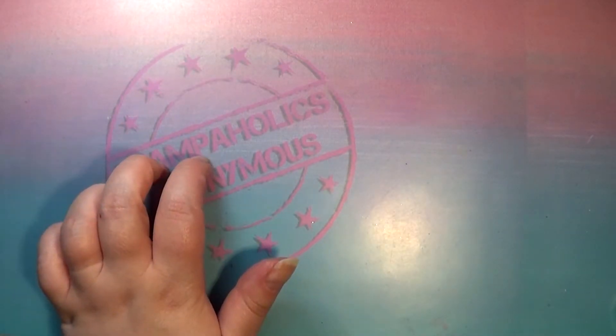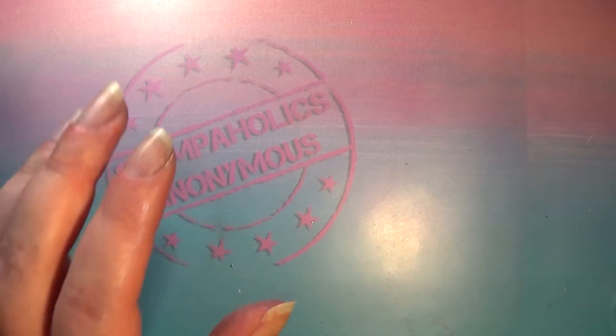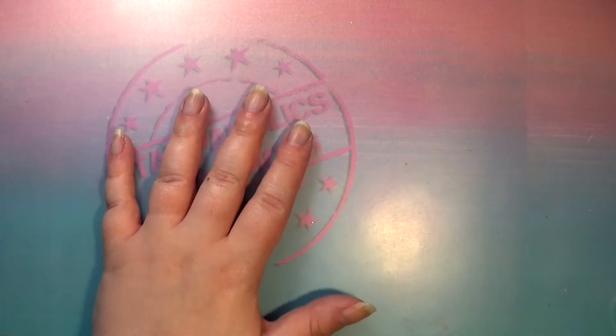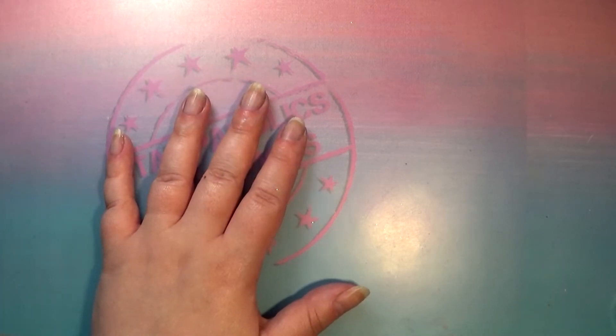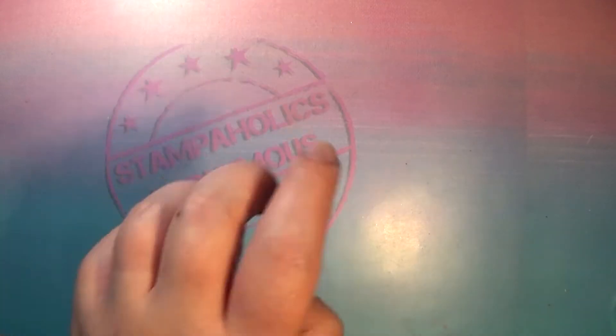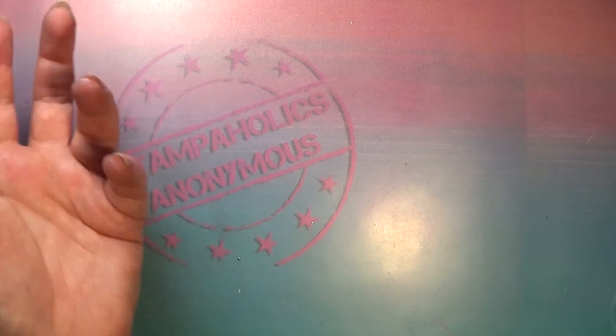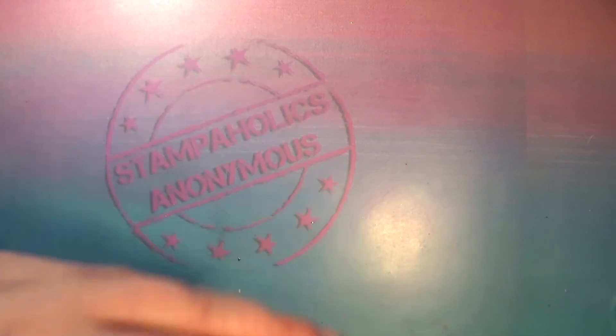I'm probably gonna have three or four different haul videos, three of which are just gonna be polishes and one of them is gonna be Born Pretty Store plates. I showed you a sneaky peek on my Instagram — I did get my hands on some newer Born Pretty Store plates. They've since come out with 20 more plates. I wish they would just stop doing that, but anywho.